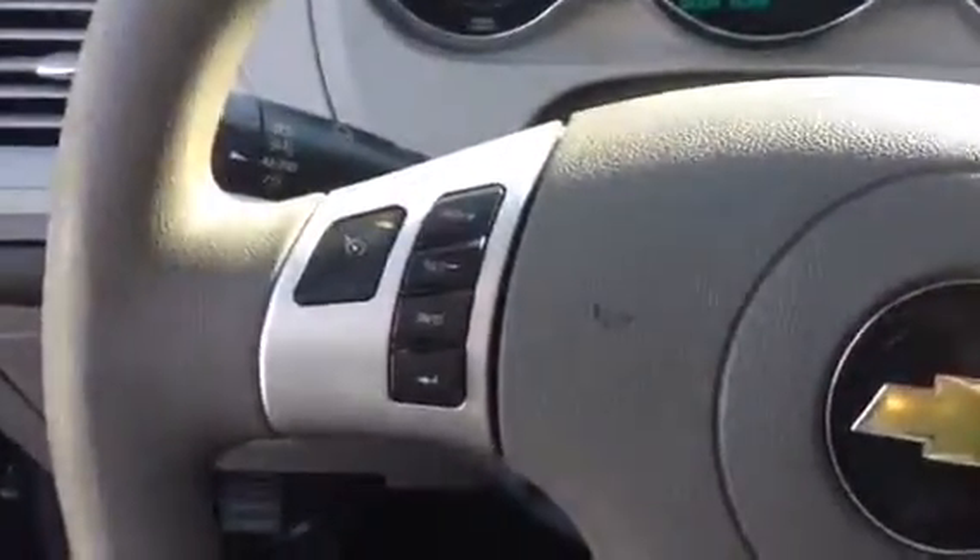We've got our steering wheel controls for cruise. Like I said, 76,000 miles, getting close to rolling over. Of course right here are our blinkers, and over here would be our windshield wipers.